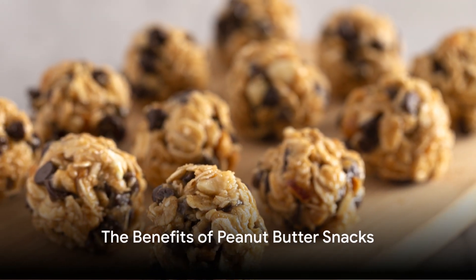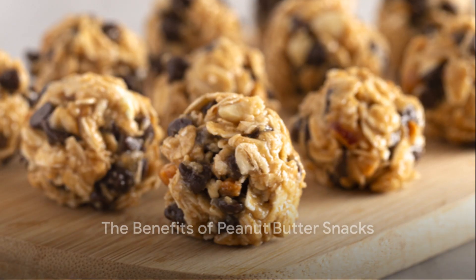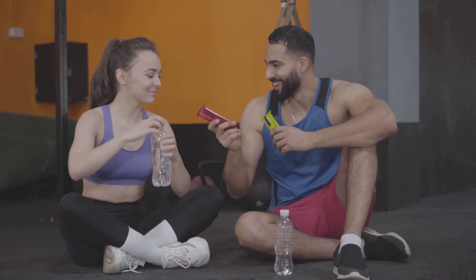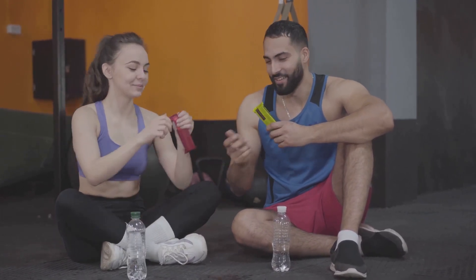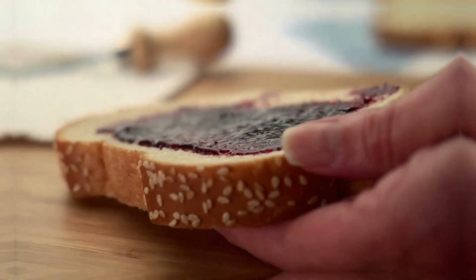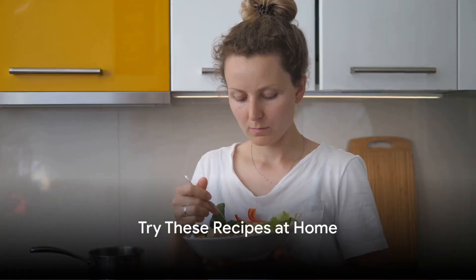The beauty of these peanut butter snack recipes lies not only in their taste, but also in the benefits they bring. They're packed with protein, making them the perfect post-workout snack or a quick pick-me-up during a busy day. Plus, who can resist the creamy, nutty taste of peanut butter? So why not give these recipes a try at home?